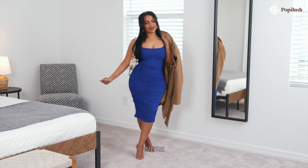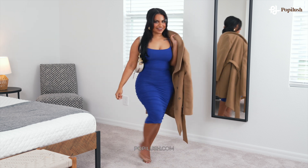And just like that, we're ready for a night out. Get your look at popalush.com.